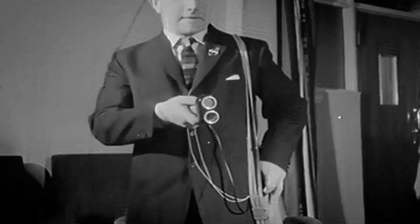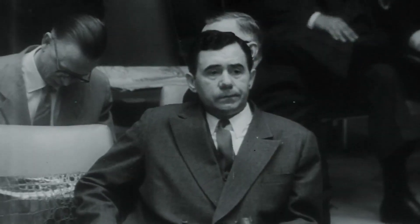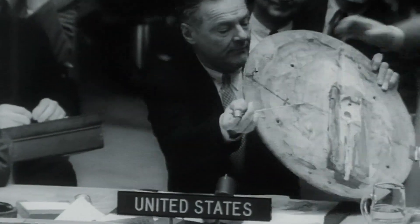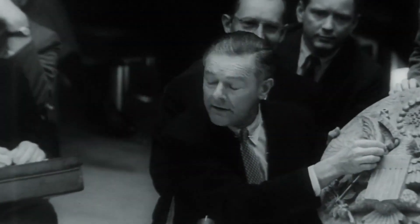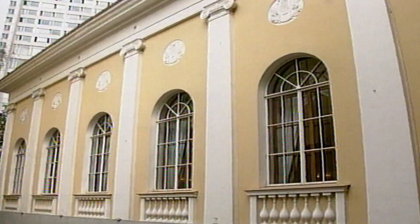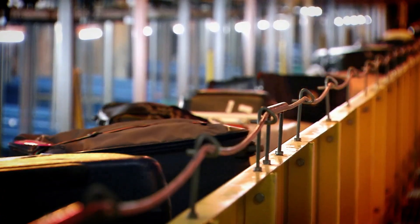Moscow, 1952 — a security sweep revealed a bug at the American Embassy hidden in a replica of the Great Seal presented by the Russians over six years before. It was a revolutionary passive device operating without any internal power supply. Baffled, the CIA called it 'the Thing.' With no sign of a battery, when a Russian spy fired a specific radio frequency at the device, it powered up the microphone and broadcast the ambassador's secrets. A similar passive device sorts luggage in Hong Kong.